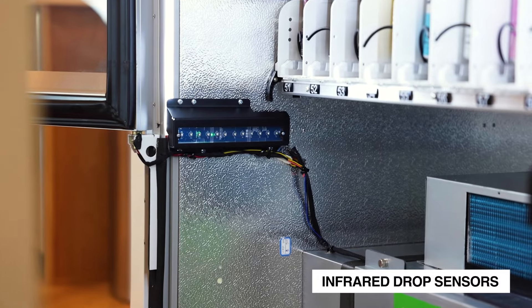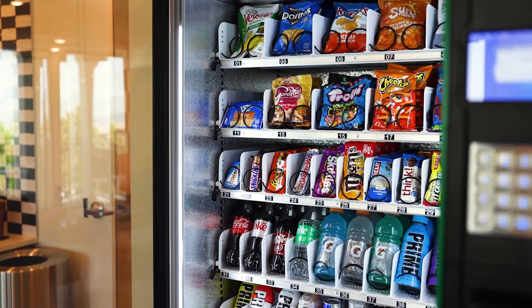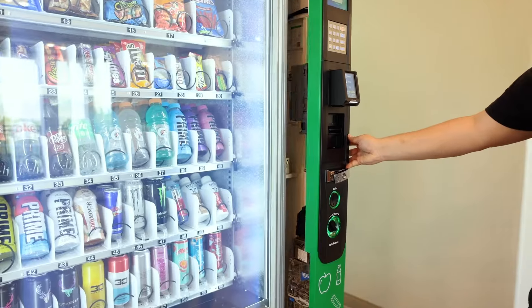In the world of vending, where innovation is key, the QFV50 is a trailblazer. It's not just a part of the vending industry — it's setting the benchmark.